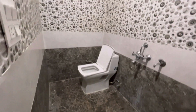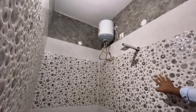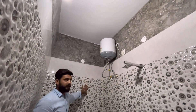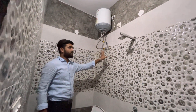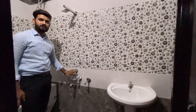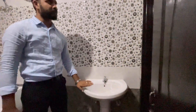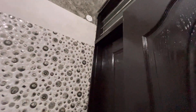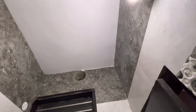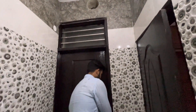Now I will show you the view of the washroom. This is our 5x7 washroom. We will give you tiles at full height along with a geyser and shower. We have given all the bath fittings. We have also added an exhaust space — you can put the exhaust here.